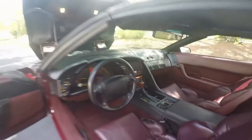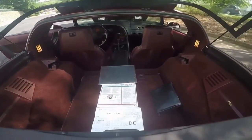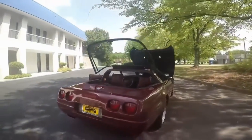It's got a suspension package on it. Nice gear shifter. And here's the documentation with the original window sticker — almost 50 grand, I think.